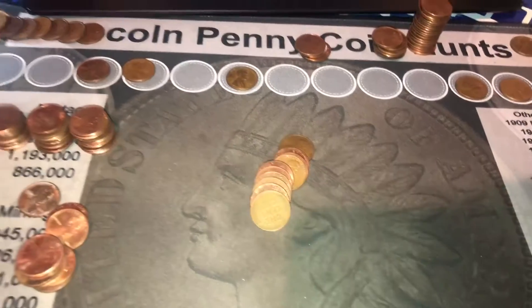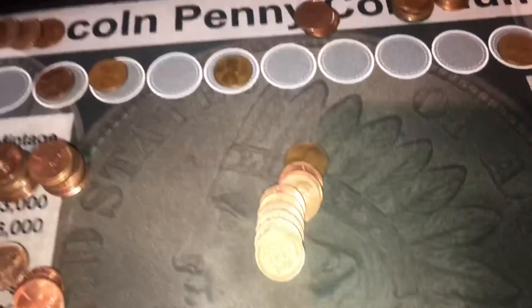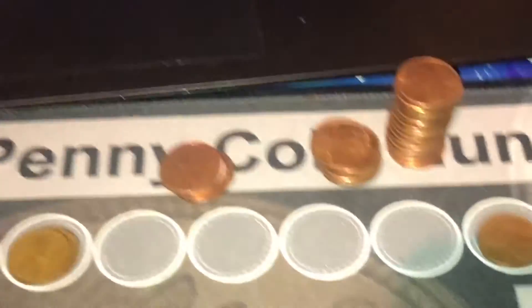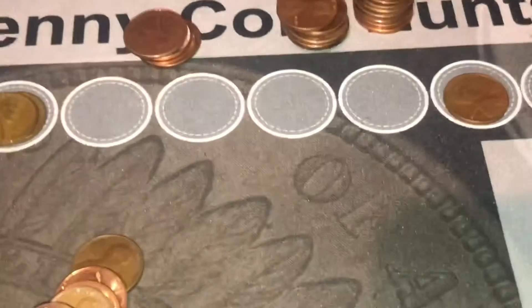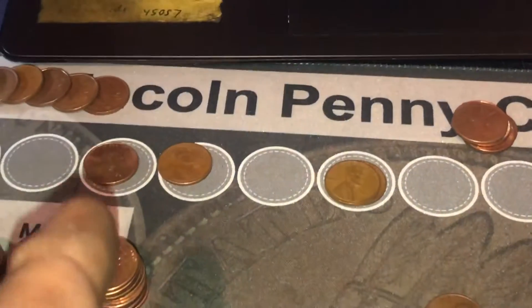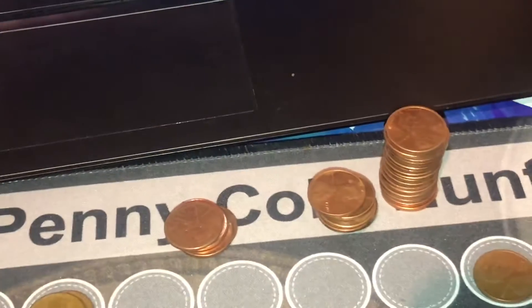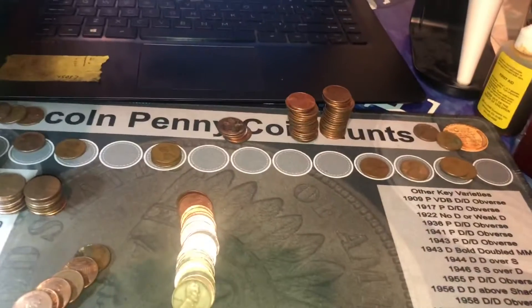Next roll is 35 and we've got another wheat cent — a 1945 from Philadelphia. That'll make the second one of those for this box. Can't get mad at that. That makes eight for the box and we still have 15 rolls left. This box is starting to shape up to be a pretty decent box, especially with that 1941 we had.